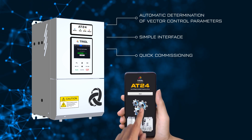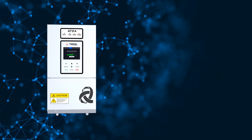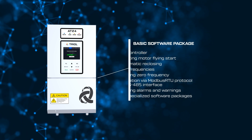TRIOL Wizard Remote Setup Mode enables complete VFD setup and startup from any device. The functionality of the basic software package, which can be optionally expanded, includes all the necessary functions for high-quality motor control.